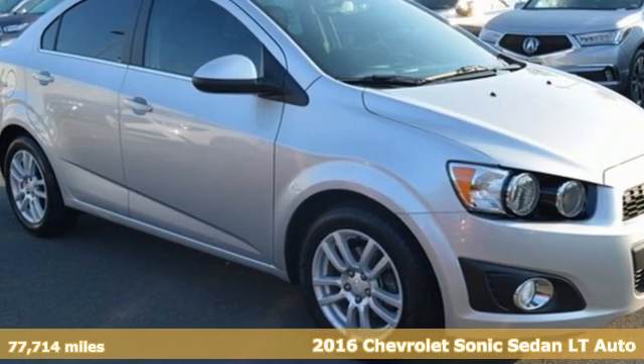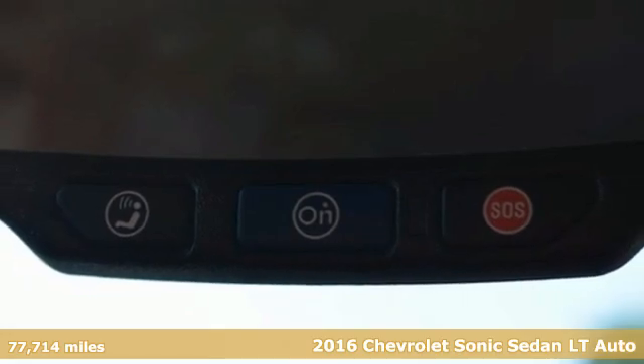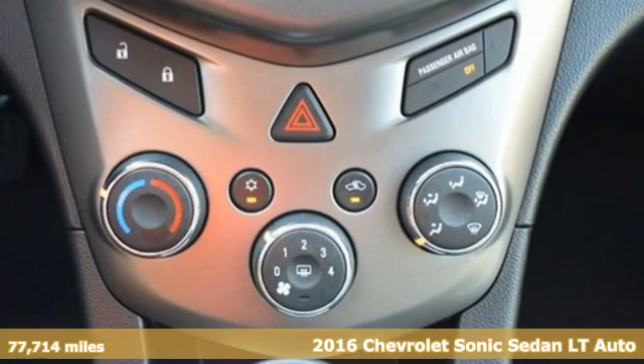It's a 2016 Chevrolet Sonic. This fuel-efficient Sonic is a runner that won't give you the runaround. It comes with the features you need and, better yet, want.